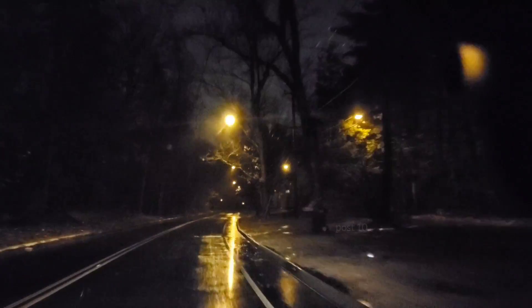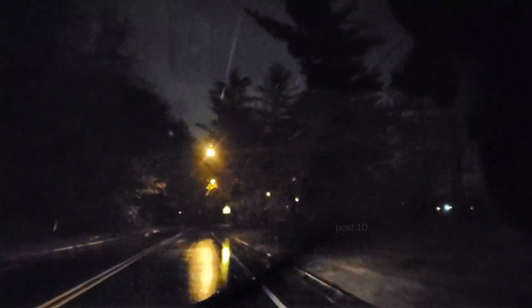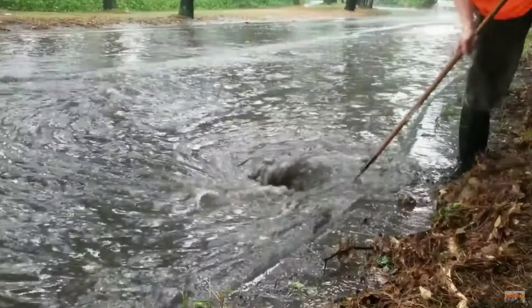Hey everyone, this is the road that we filmed flooding — a massive street — in part one and part two over the past two summers. We always get a downpour, it floods. There's a smaller flood right now blocking one lane. We're going to jump out and clear it.